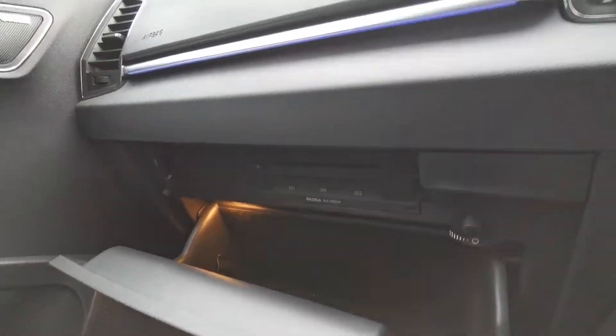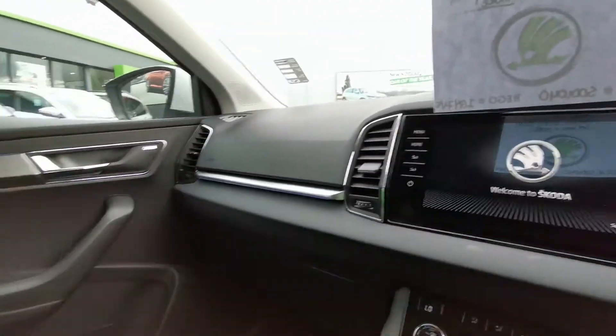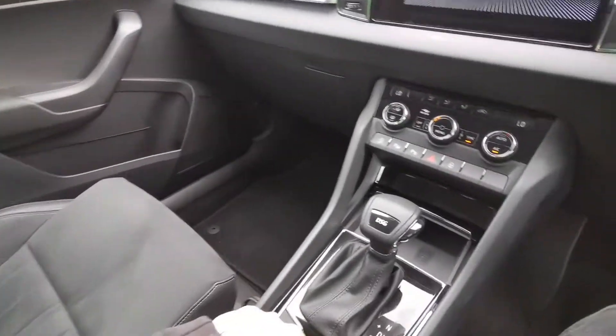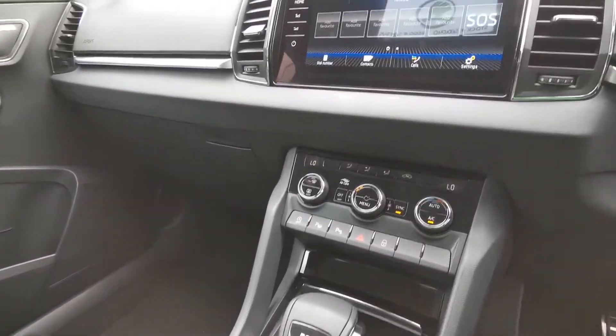There's also a CD Player, DVD Player, and SD Card Readers. Mode Selection allows you to adjust the way the car drives.